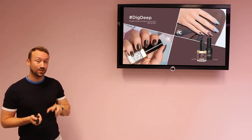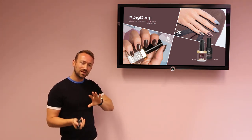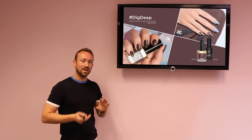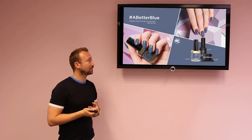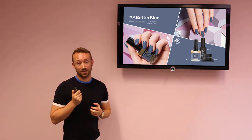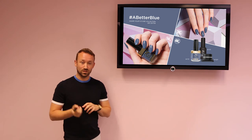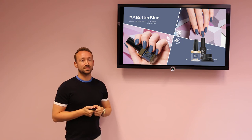We have Deep Deep, a warm brown, deep chocolate brown, but again with this muted grey base, and even a little bit of purple inside. Finally, A Better Blue — a marine navy grey. So it's both blue, both grey, and also with a hint of purple inside.